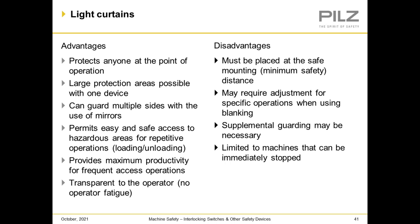Light curtain advantages: they protect anyone at the point of operation, large protection areas are possible with one device, can guard multiple sides with mirrors, permits easy and safe access to hazardous areas for repetitive operations like loading and unloading, provides maximum productivity for frequent access operations, and transparent to the operator — no operator fatigue. Disadvantages: must be placed at a safe mounting distance, may require adjustment for specific operations when using blanking, supplemental guarding may be necessary, and limited to machines that can be immediately stopped.